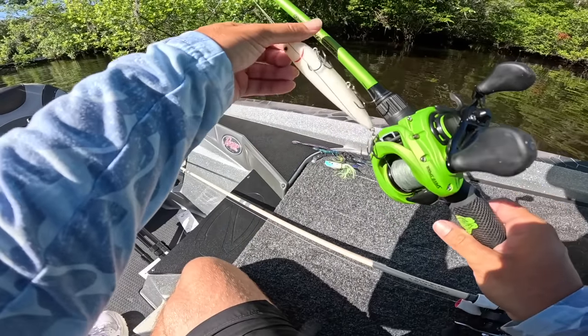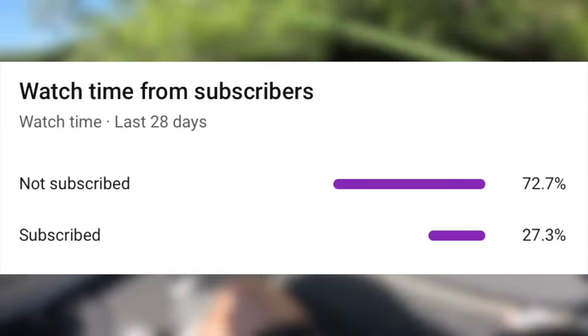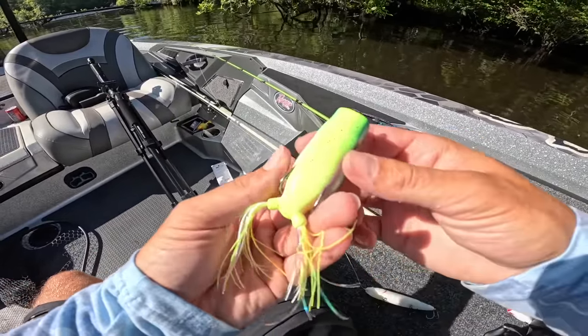Before we get deeper into this video, only 27% of y'all watching these videos are actually subscribed. So if you could take the time to hit the subscribe button, it really helps the channel and I'd appreciate it.